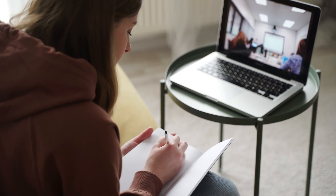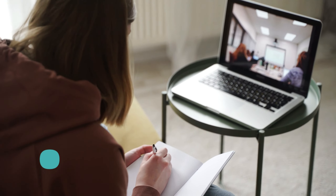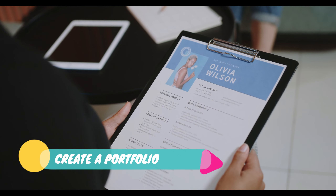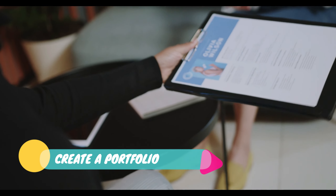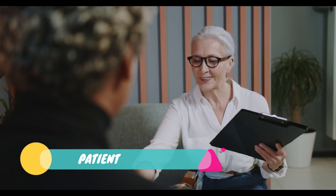Always tailor your cover letter and CV to the specific job listing. Number four is networking, which is also very important. Network with data entry professionals and businesses in your field. You can join online groups on Facebook, chat forums, and if possible, attend online events.